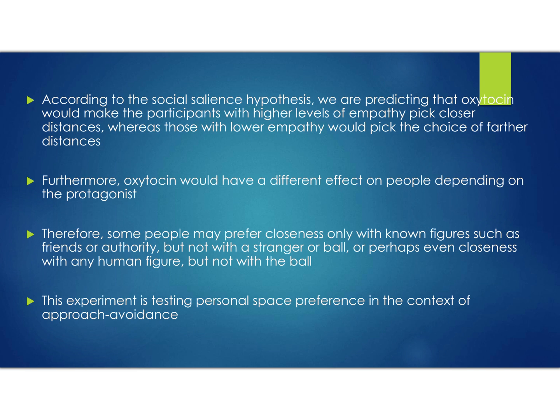According to the social salience hypothesis, oxytocin will make participants with higher empathy pick closer distances, whereas those with lower empathy would pick further distances. Furthermore, oxytocin would have a different effect depending on the protagonist — people may prefer closeness only with known figures like a friend or authority, but not with a stranger or ball, or perhaps closeness with any human figure but not the ball. This part tests personal space preference in the context of approach avoidance.